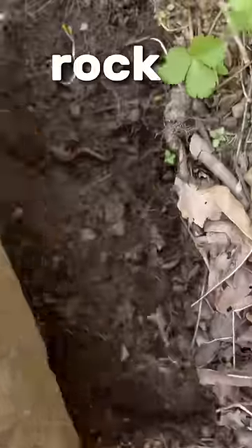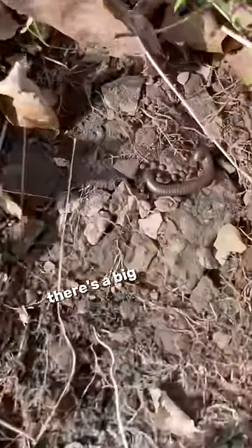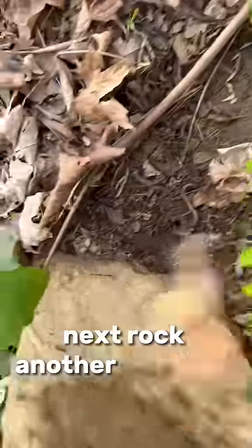Rock eight, nothing. Rock nine, another redback. Number ten — oh, check that out, there's a big millipede. Next rock, another redback.